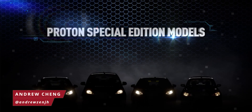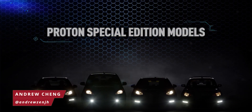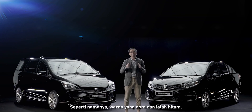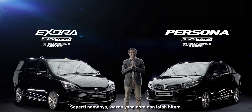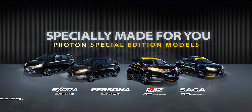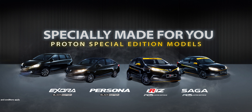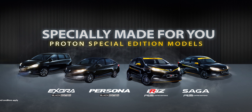Proton just introduced a slew of new special edition models including the R3 branded Saga and Iris as well as the Persona and Exora black editions. If you want a Proton that stands out from the rest, you may want to consider either one of these four new models.